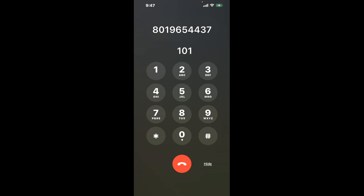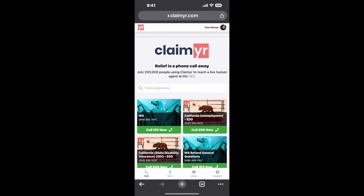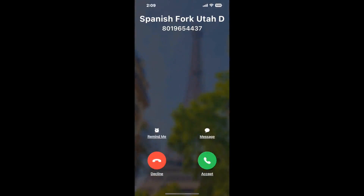The next method is the better way to reach a live person at Spanish Fork Utah DMV. I built a calling tool. To use it, open up your browser, go to claimer.com, and search for the Spanish Fork Utah DMV option. Claimer can automatically call any phone line for you and connect you directly to a human at Spanish Fork Utah DMV.